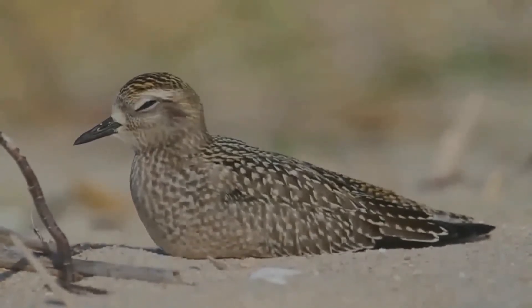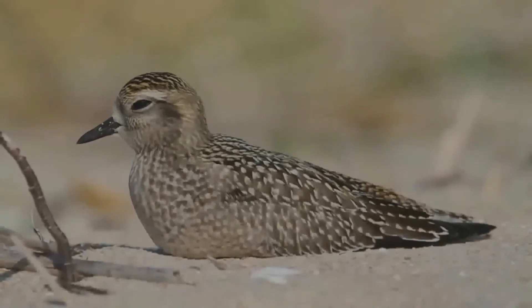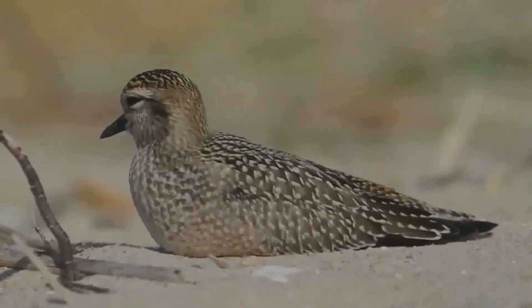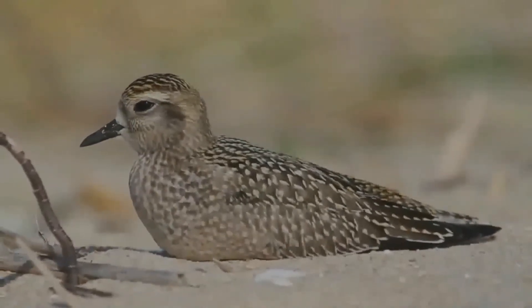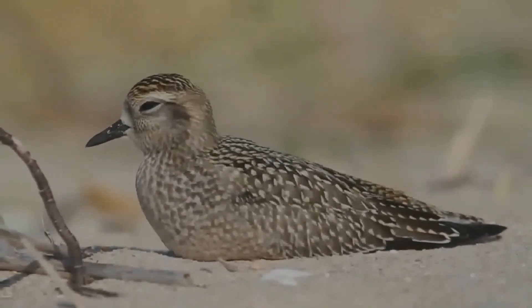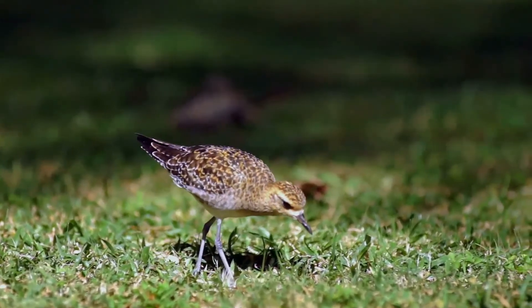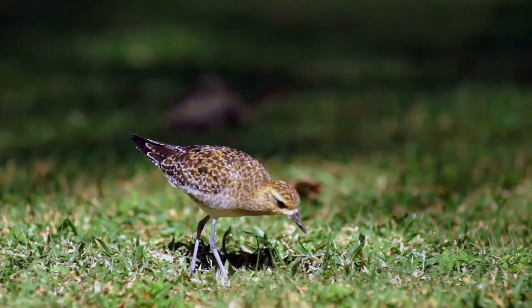When in winter plumage, both sexes have gray-brown upper parts, pale gray-brown underparts, and a whitish eyebrow. The head is small along with the bill. This bird uses scrape nests, lining them with lichens, grass, and leaves. At its breeding grounds it is very territorial, displaying aggressively to neighbors.